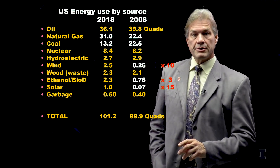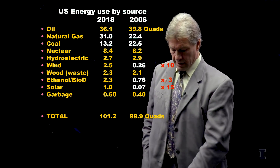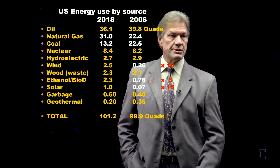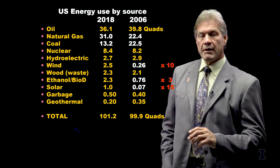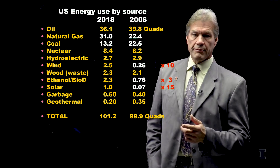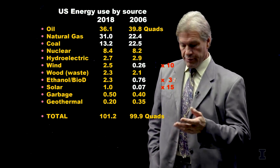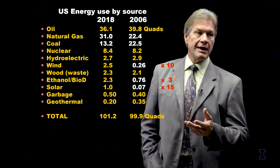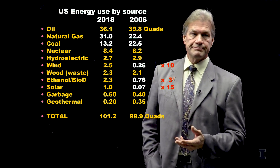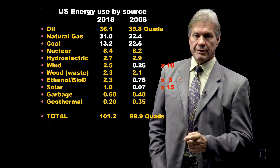Some places we still take garbage and turn it into energy, and those numbers haven't changed much. The last energy source is geothermal, which comes basically from one power plant in Northern California. We pump down water and bring up steam, but the rocks underneath it are getting a little cooler over time.